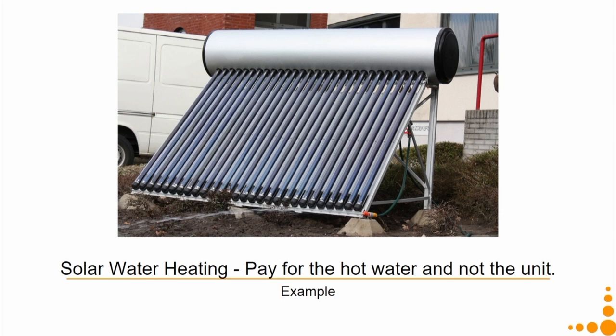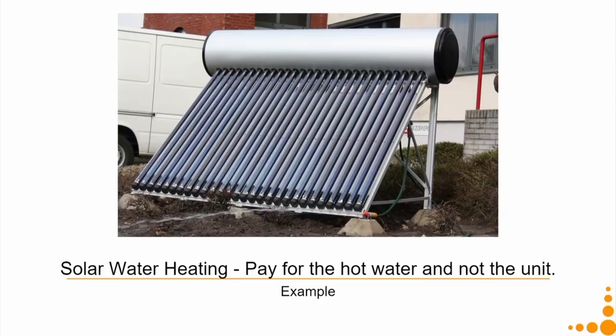Another example: solar water heating is very efficient, but the initial cost of installation is very high. My need is not a solar water heater or an electric geyser — my need is hot water. If a company comes up with a model where I do not need to own the solar water heating unit — it is still owned and serviced by the company — what I do is pay only for the hot water, not for the unit. It is then in the interest of the company to come up with a very long-lasting, very efficient solar water heating system so they do not spend much on maintenance or running costs.